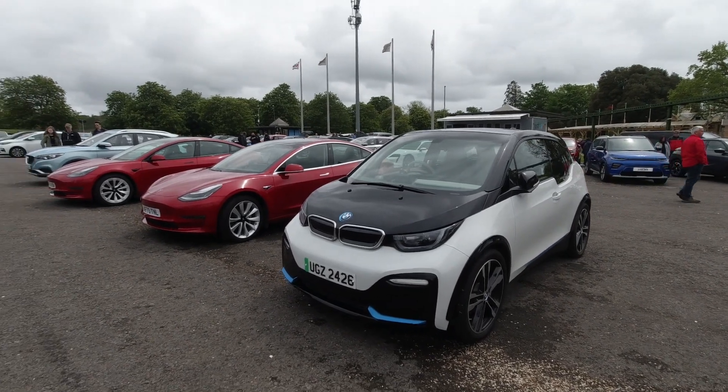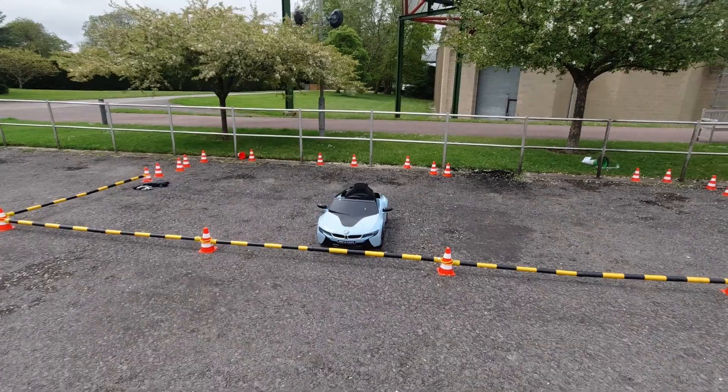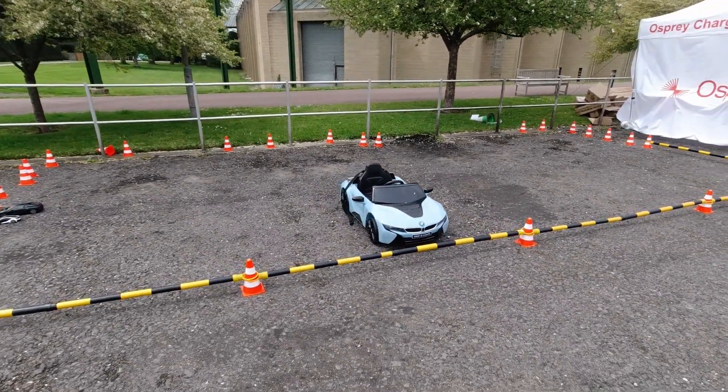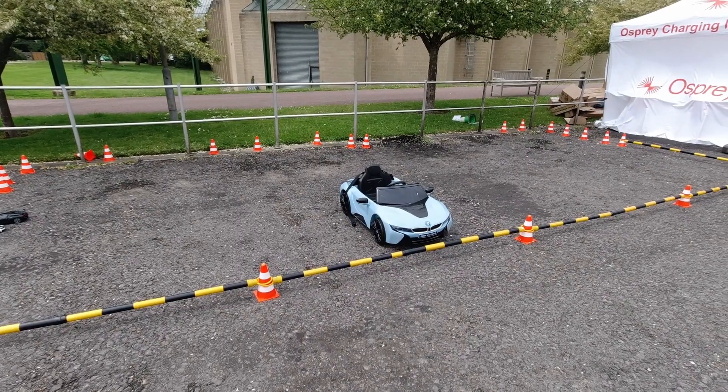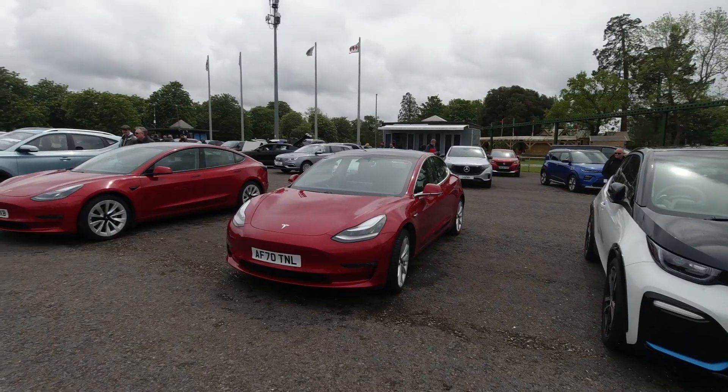It's not just the big kids that can play with their electric toys — you've got a little BMW i8 coupe over there, and of course RC cars down there as well. You can't go to a car show without Teslas.